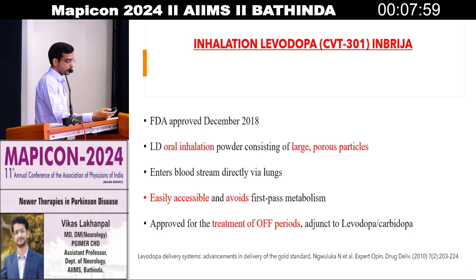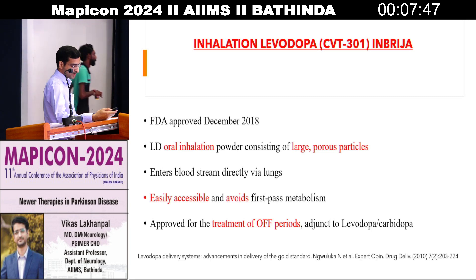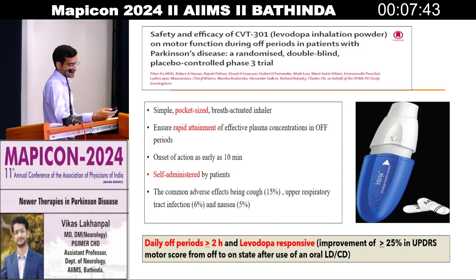Next is inhalational levodopa, also known as Inbrija. It was approved by FDA in 2018 and is an oral inhalation powder consisting of large porous particles. It is approved for the treatment of off periods in conjunction with levodopa and carbidopa preparation. It comes in a small pocket-size breath-actuated inhaler, helps in rapid attainment of plasma concentrations, and can be self-administered by patients.